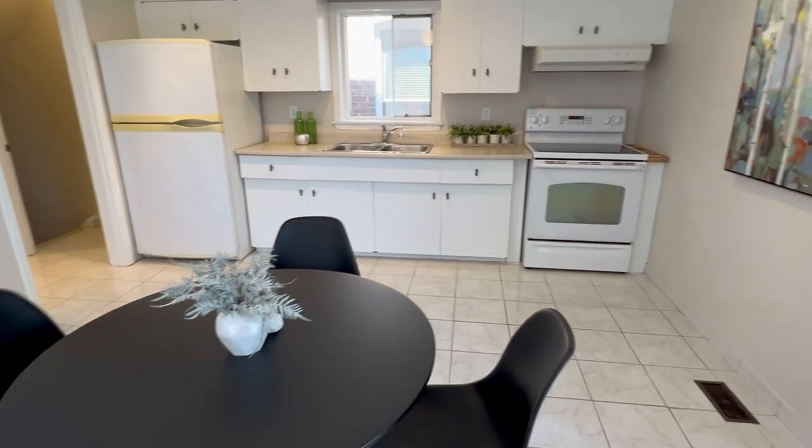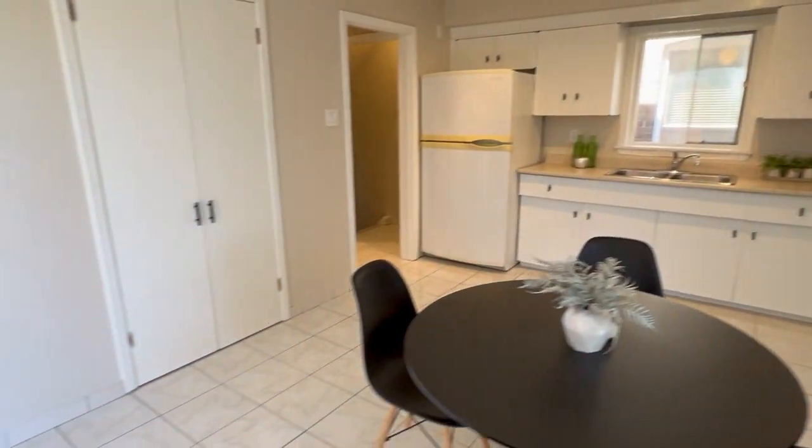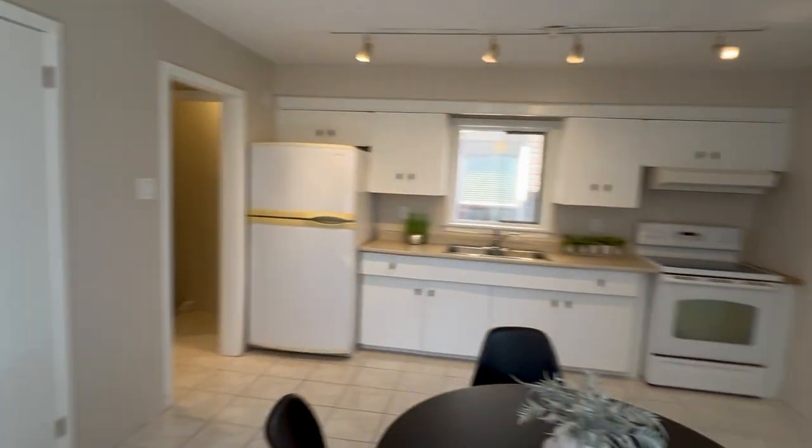Here we're in the nice big eating kitchen. You can imagine having kids, hanging out with friends, entertaining family — lots of space.